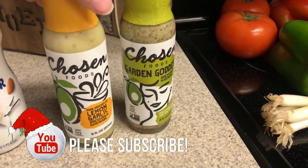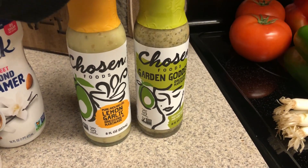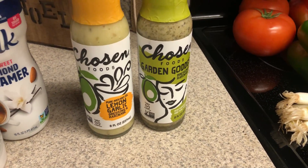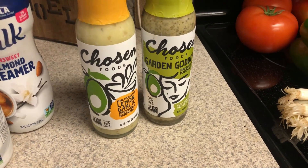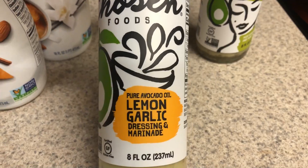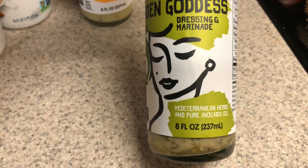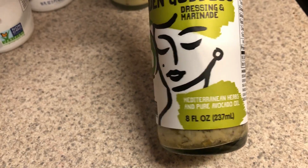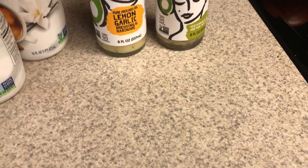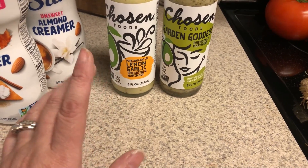This is something new that I've never seen there before. This is from Chosen Foods, which you've probably seen their mayo. I really like their coconut oil mayo, though I'm not a huge fan of their avocado oil mayo. This one is the lemon garlic dressing and marinade, and then this one is the Mediterranean herbs and pure avocado oil. They had two other ones — one had olives in it and the other was a turmeric one.